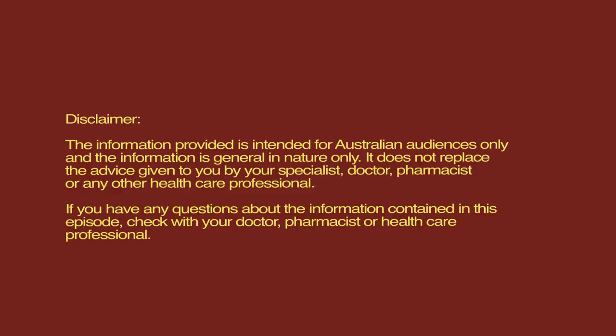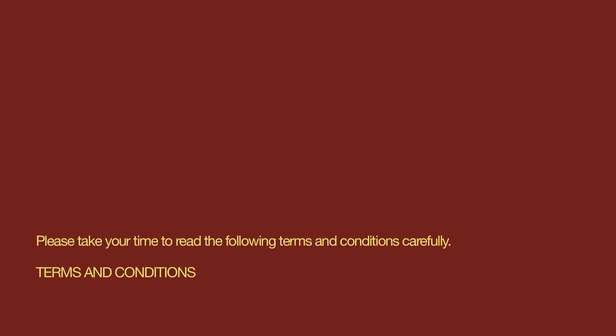The information provided is intended for Australian audiences only and is general in nature. It does not replace the advice given to you by your healthcare professional. Please read this disclaimer and the following terms and conditions carefully before proceeding.